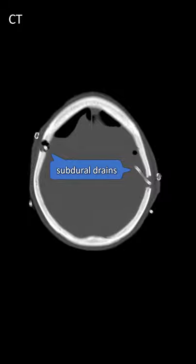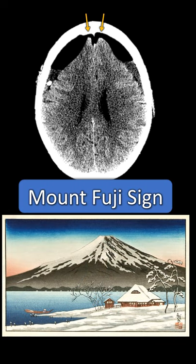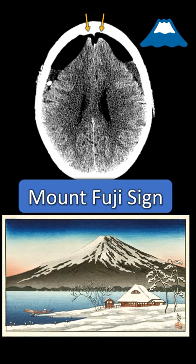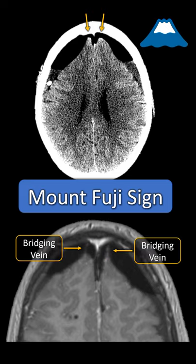Non-contrast post-surgical changes after evacuation of subdural hematoma. You can see there's mass effect against the frontal lobe with concavity of the brain parenchyma and tethering of the anterior frontal lobe. These two sides look like Mount Fuji, the tallest mountain in Japan — and you can see why. The peak of the volcano is coming from the intact cortical vein tethering on the anterior part of the frontal lobe.